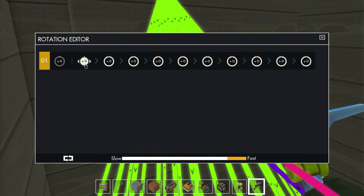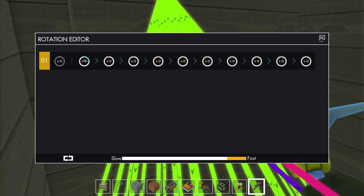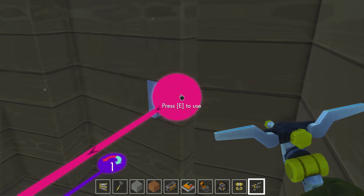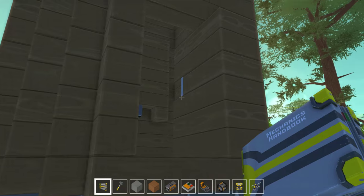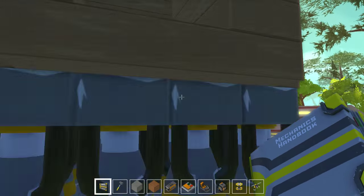Now we need to make the door openable — we need to go 90 degrees blue — and it should work pretty good. Let's test this out. Looks good. So we got a working door on our rocket ship.